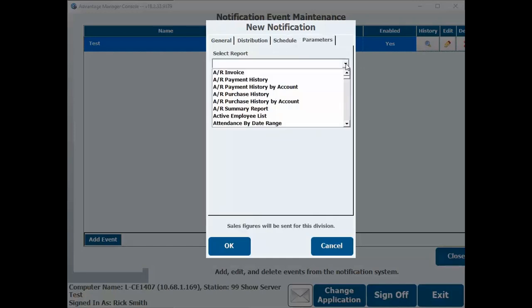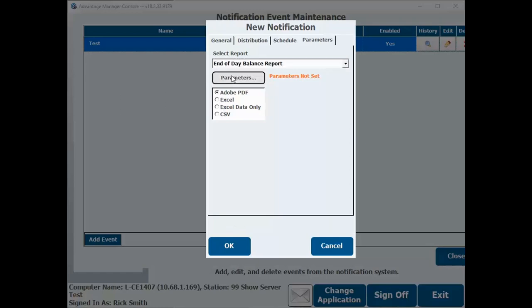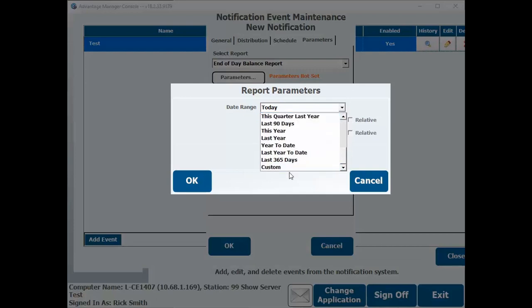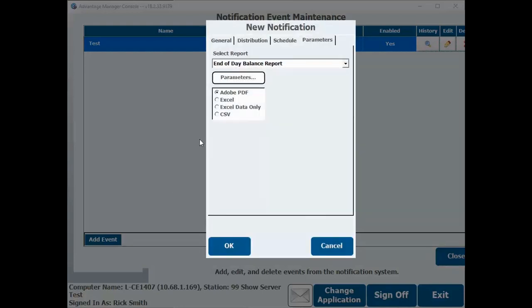You'll be able to set your report's parameters to pull in time-relevant data each time. So if every day you wanted to pull the previous day's report, you can simply set the report date to be today minus one, so that at 3 a.m. each morning you'll receive a daily email with the previous day's report.